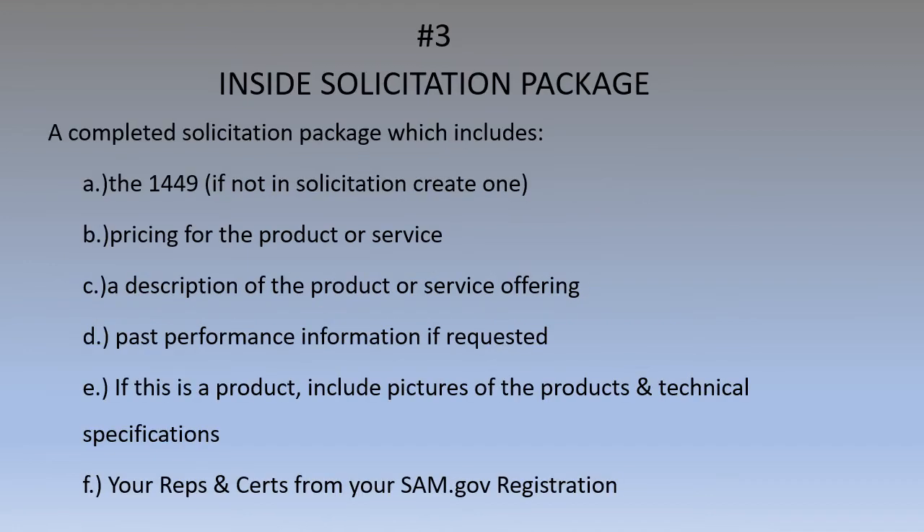Number three: inside the solicitation package — this is where you put all the juicy stuff, this is where the decision will be made. First, you have to complete a 1449. That is the cover page from the government. It looks like a form — it is a form, it's called the 1449 form. Most of it is completed by the government, but there are a few areas where you have to put in your information, and I show you how to do that.